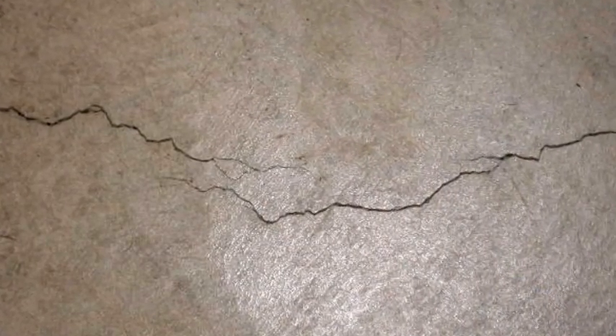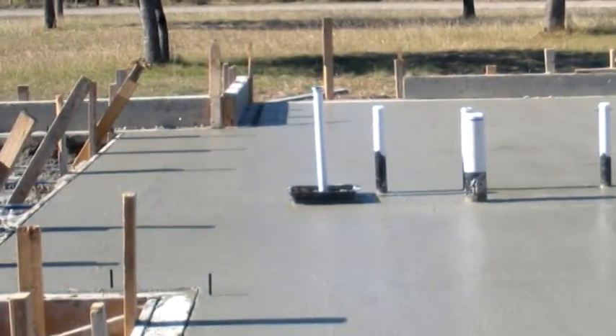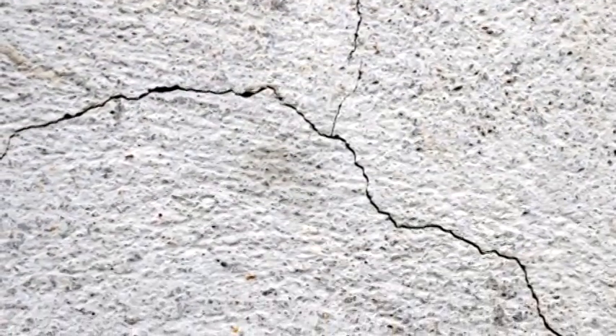Even new concrete foundations have some cracks. These are often caused by the hardening or curing process. As concrete cures, it shrinks. Such cracks in newly formed slabs are called shrinkage cracks. Most shrinkage cracks are of the inconsequential variety, usually less than a sixteenth of an inch wide.